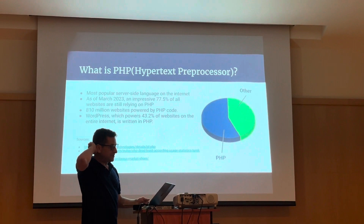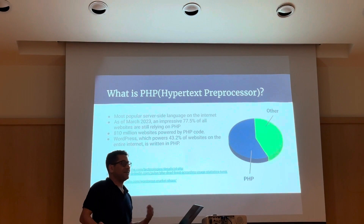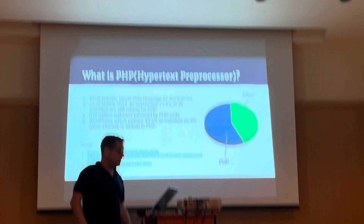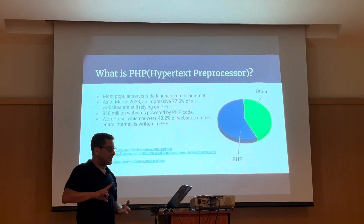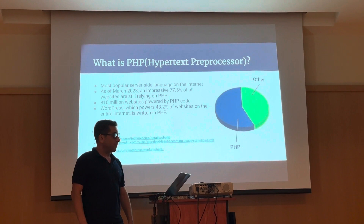So what is PHP? PHP, or Hypertext Pre-Processor, is the most popular server-side language on the internet today. As of March 2023, about 80% of all websites are still relying on PHP. Some people will try to tell you that PHP is dying, it's a relic technology, but you can see that the numbers tell a different story — 8 to 110 million websites can't be wrong. PHP also powers some of the most popular CMSs and tools on the internet such as Drupal, Joomla, Laravel, and of course our favorite product, WordPress. And WordPress obviously powers over 40% of websites on the web today.